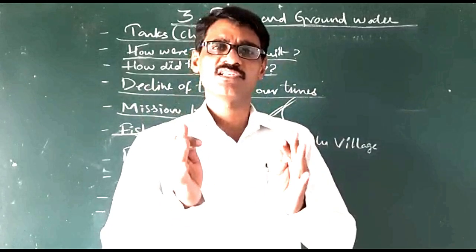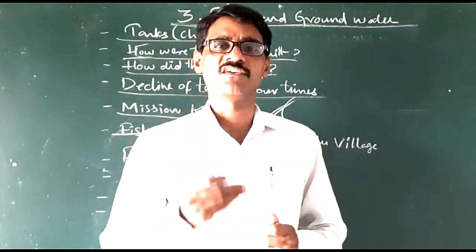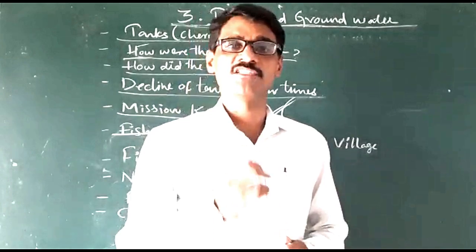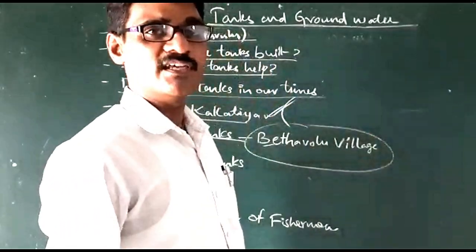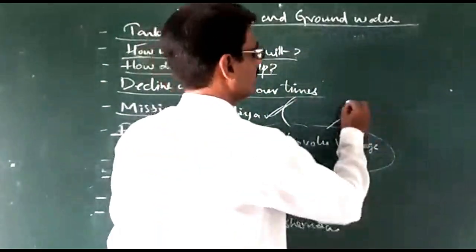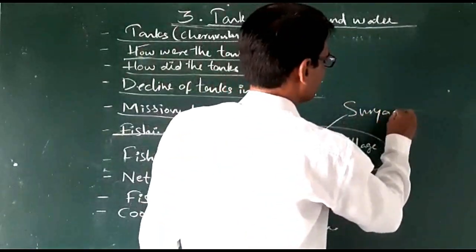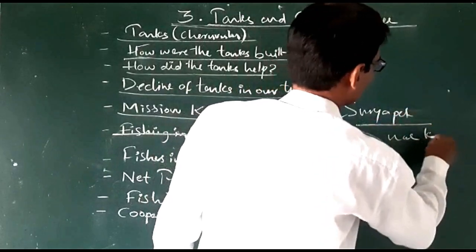To understand clearly about the tanks and the importance of tanks, we take one example of a village. That village name is Betavolu village, which is located in Suryapet, near Kodad.